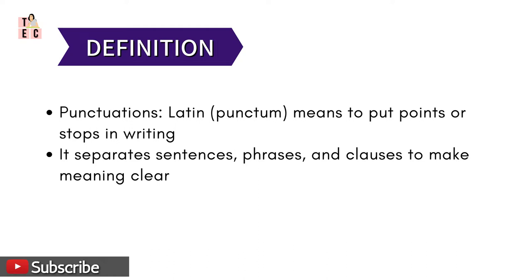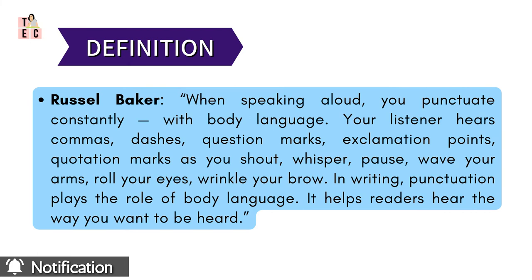Let's very systematically know the definition of punctuation before knowing its uses. Basically, punctuation is derived from the Latin word 'punctum', which means the right use of putting in points or stops in writing. Therefore, punctuation is the art of using the proper marks so that the sentence can be made to stop at a point. Apart from this, it also does the work of separating sentences, phrases, and clauses so that their extended meaning is made clear.